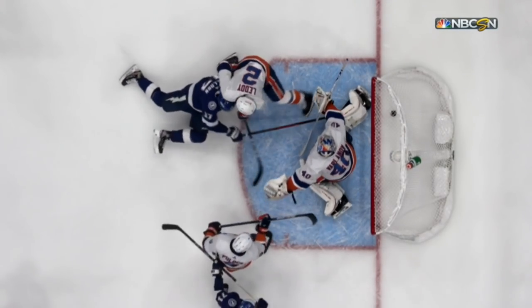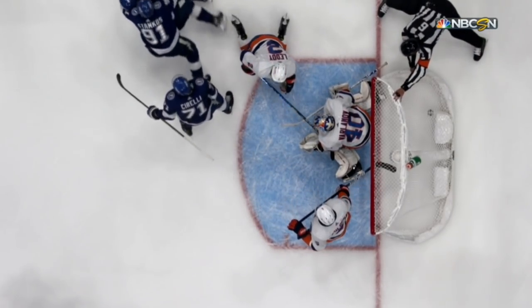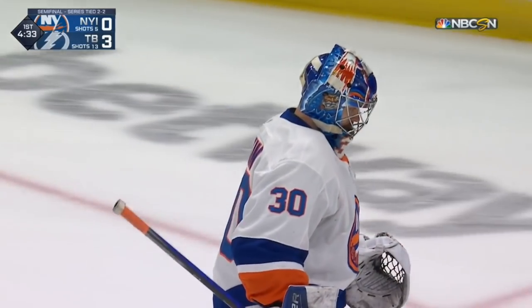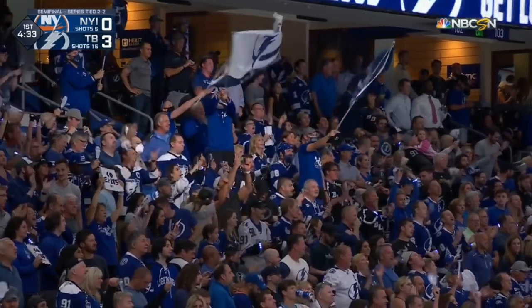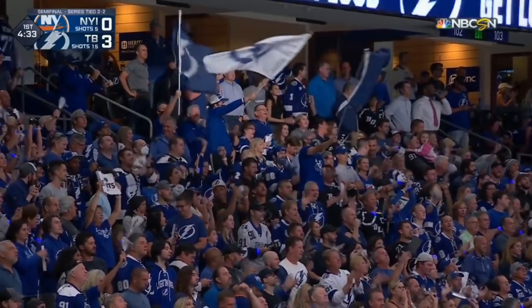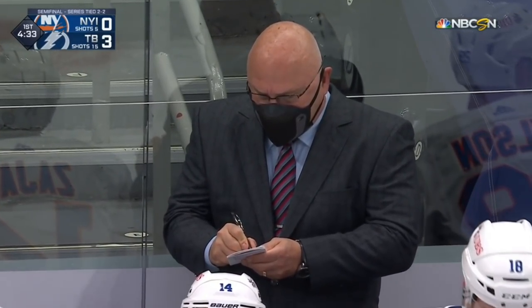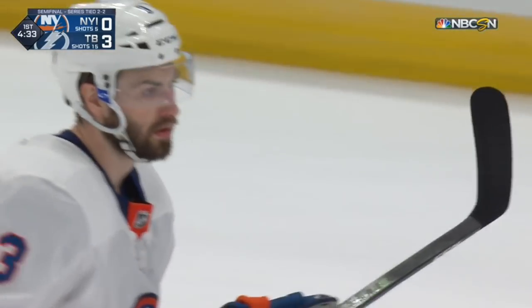A goalie change coming here for the Islanders — Sorokin coming in, Varlamov going out. Not a lot of help for that guy right there. That's the eighth odd-man situation in the first period given up by the Islanders. They don't give up eight in a week. I think it's a combination — good reason for getting Varlamov out of there.